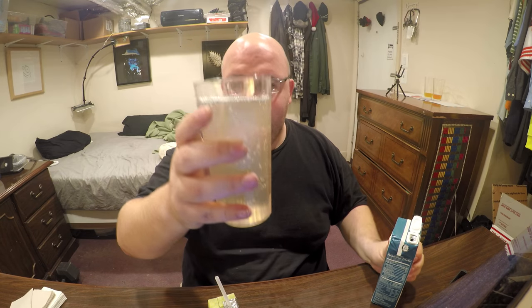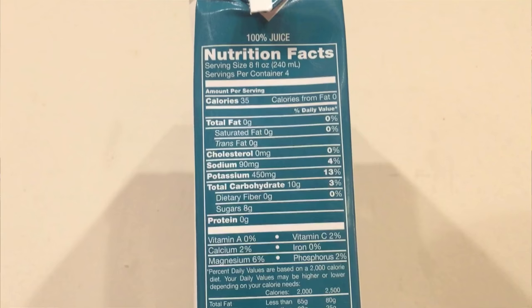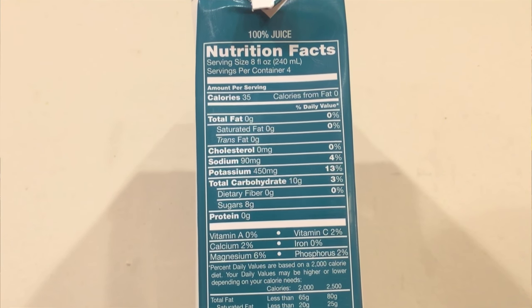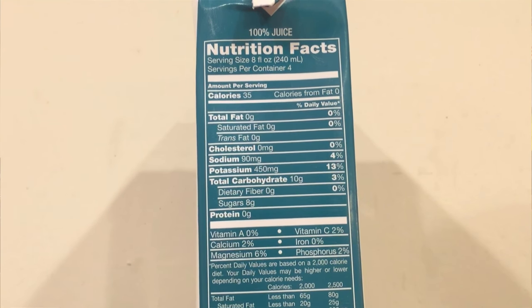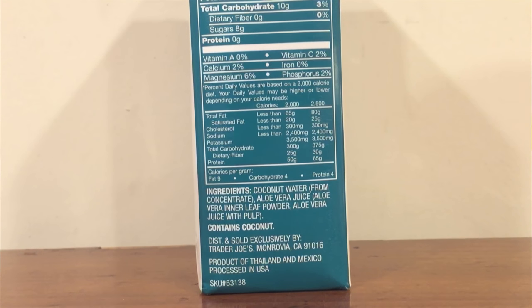This is actually too much to even fit in this glass — you can see a better look at the color there. Way darker than water should be. I don't really know what aloe vera is supposed to taste like, but this just tastes pretty much like standard coconut water. The coconut water with aloe vera has 140 calories, 360 milligrams of sodium, 1,800 milligrams of potassium — potassium is good for you — 40 grams of carbs, and 32 grams of sugar. The ingredients include coconut water from concentrate, aloe vera juice from leaf powder, and aloe vera juice from pulp.